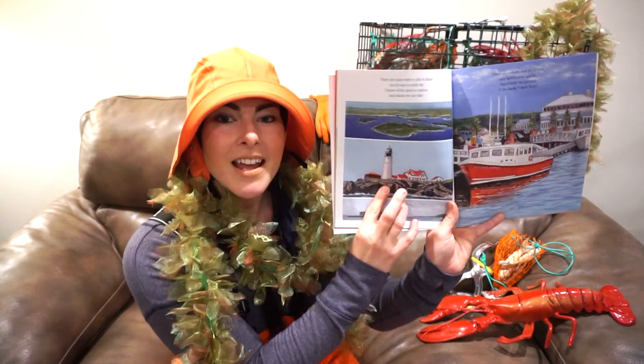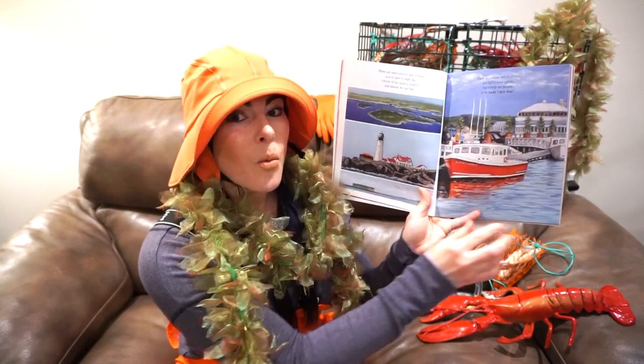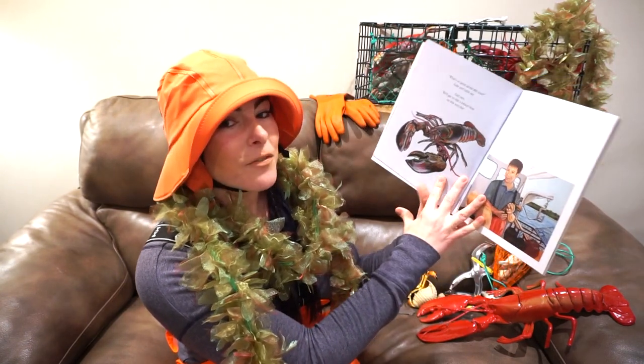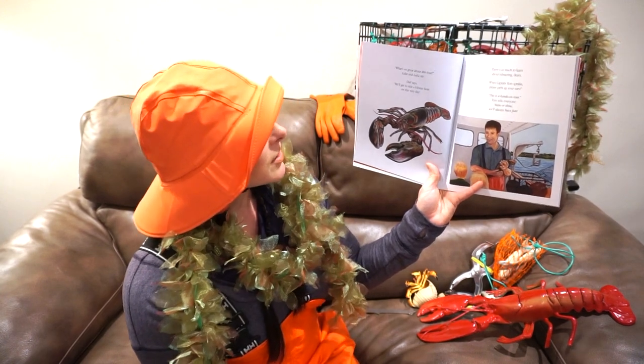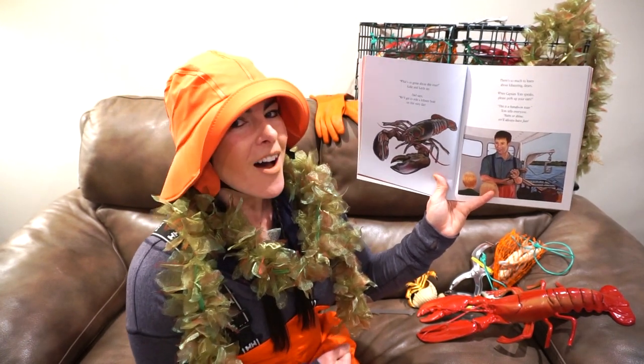There's Portland Headlight — this is the most photographed and painted lighthouse in the world. It was commissioned to be built by George Washington, our first president. What's so great about this tour? Luke and Layla say. Dad says we'll get to ride a lobster boat on this very day.